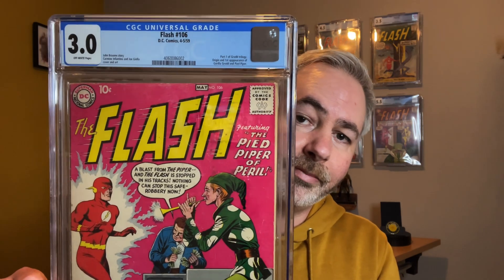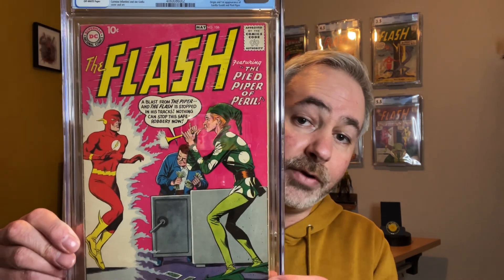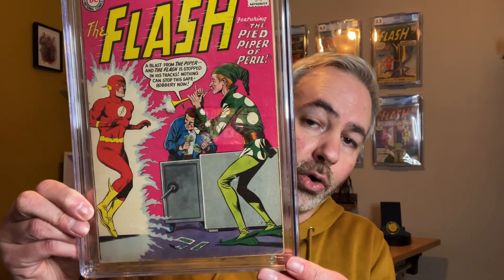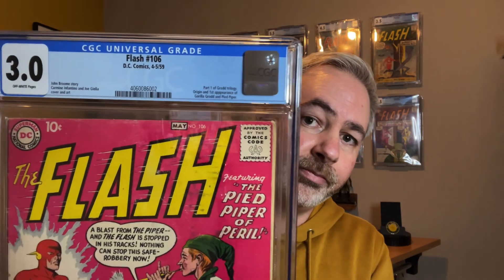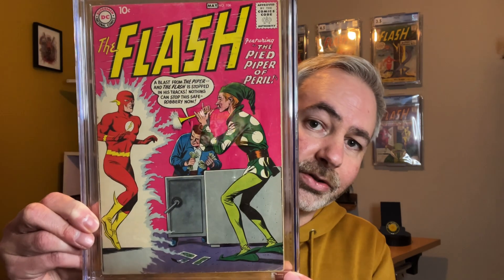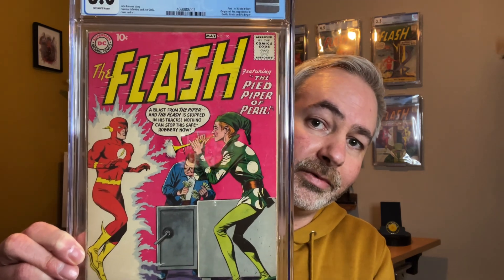Last but definitely not least, I was actually able to pick this one up from a fellow YouTuber, James at MintHunterComics. I saved up money, sold comics, bought comics and collections, and was able to finally pick up one of my absolute favourites — it's Flash 106. This leaves me only a few issues short of the earlier Silver Age Flash run, so hopefully in the coming year I'll be able to pick those up. This is the first appearance of Gorilla Grodd and the first appearance of Pied Piper — two pretty big Flash villains.